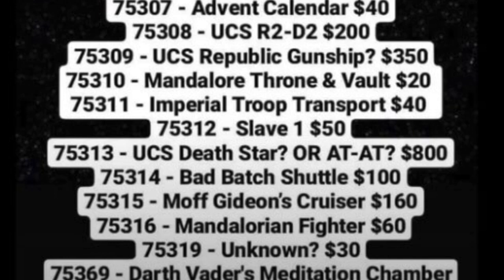Next is set number 75311, the Imperial Troop Transport. I think the set is going to be horrible — it's literally just going to be a box with a cannon on top from that one episode of The Mandalorian. That said, it is $40 and will be a relatively cheap way to get some of the Mandalorian minifigures, so it's interesting for anyone who wants the minifigs.